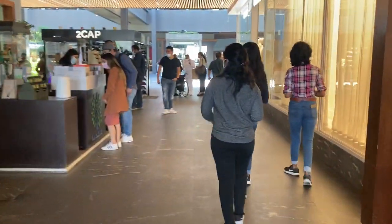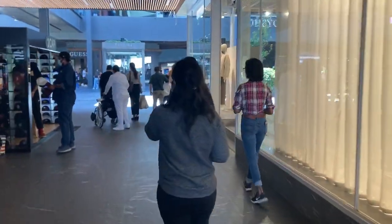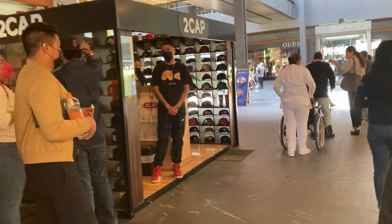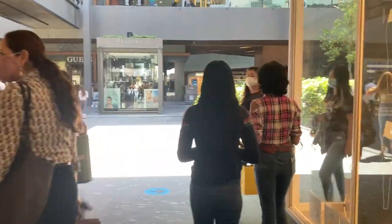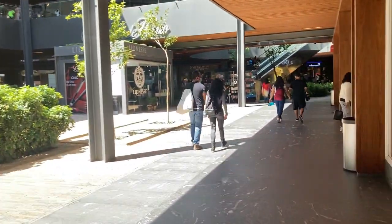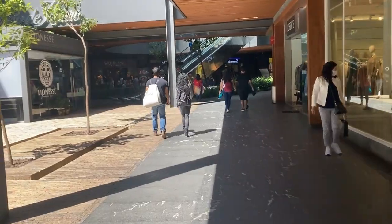As you walk in, you will see that there are lots of stands where they are selling caps, jewelry, and things like that. And when you go inside you will see the branded stores like Zara, Guess, Adidas, H&M, and many more. This mall was opened in 2013.